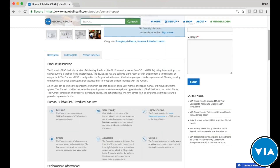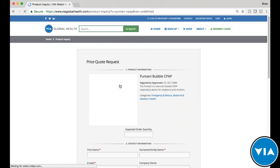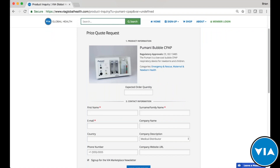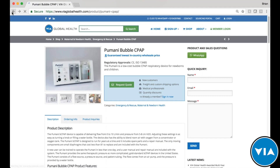If someone comes to the site and is not yet a verified distributor with VIA Global Health, they would request a quotation. We gather the customer's expected quantity and contact information, then pass that over to one of our verified distributors to complete the sale. That's our basic process at VIA. With that, I'd like to introduce Danika, the product specialist working on the Pumani.